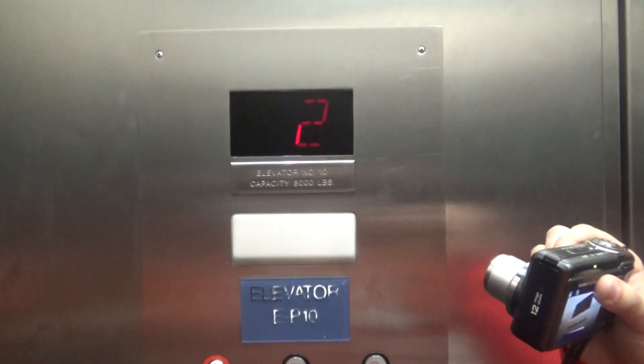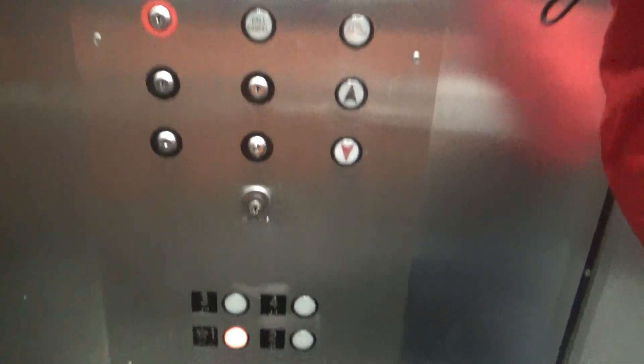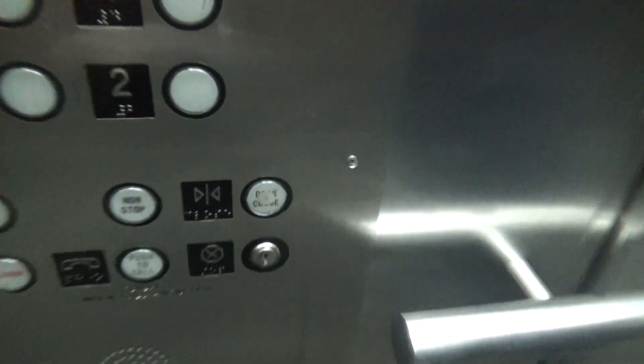It does not seem like anyone needs to use the elevator right now, so we're just going to watch it close. Up here you've got your circuit of inspection, your indicator, here are key switches, here are your fixtures, and your phone down there. And there's also a non-stop switch — I'm not really sure what that does.